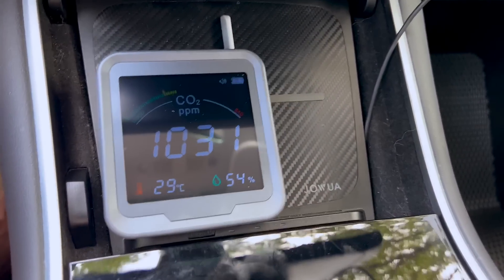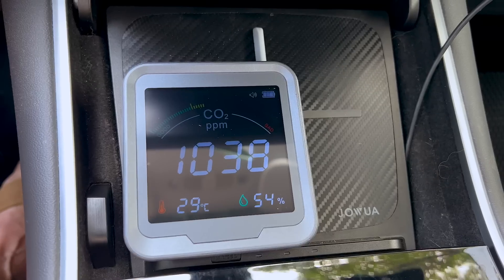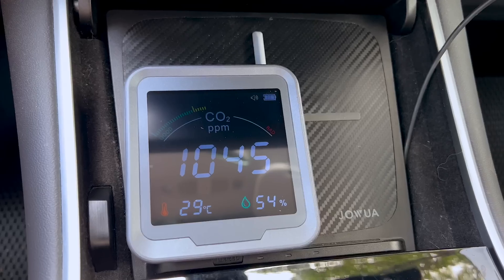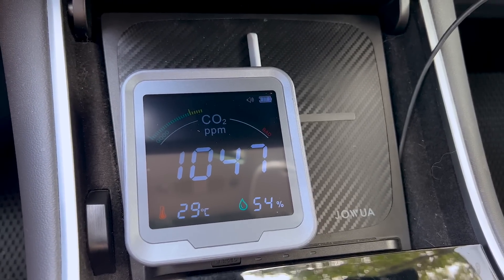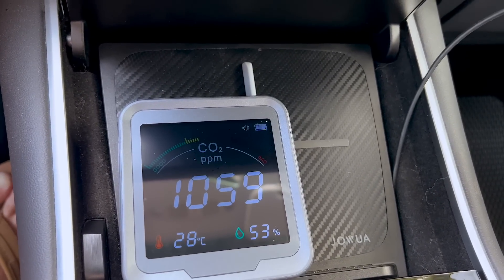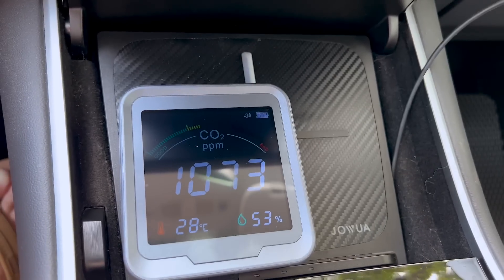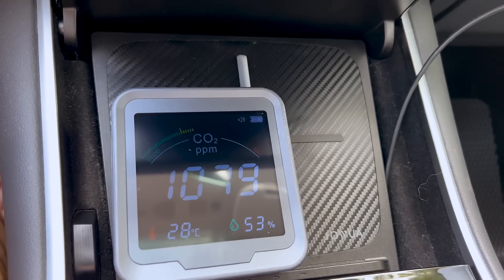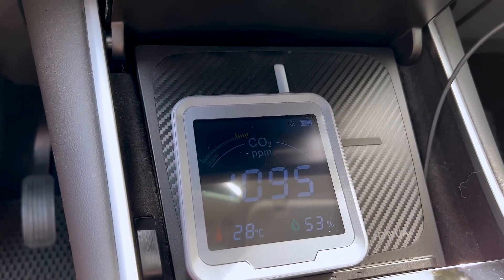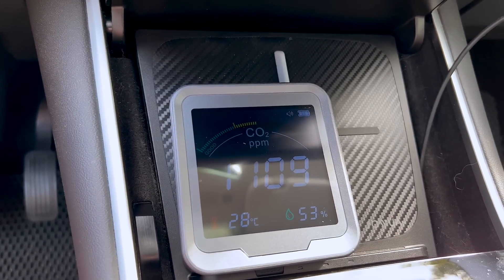We'll see how it does — it's supposed to be a 12-minute drive. About four to five minutes of driving and you can see it's well over a thousand already. That's a little terrifying. Anything over a thousand is supposed to make you kind of drowsy and less than optimal. You can definitely check your office or home and see what the ratings are. It's climbing very, very quickly and I'm just one person in the car. This particular monitor has a buzzer that goes off if you get over 1,500 parts per million as a warning.